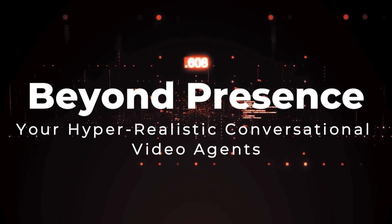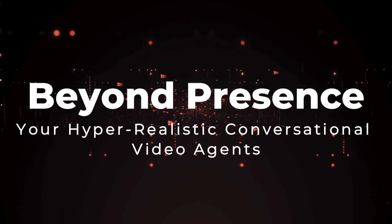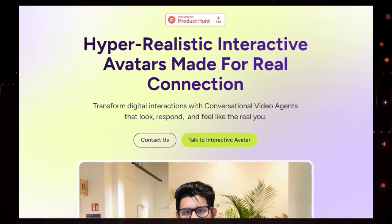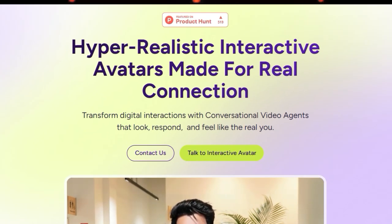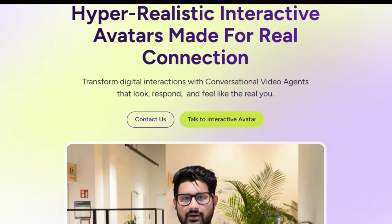Tool number two: Beyond Presence, your hyper-realistic conversational video agents. We're taking a deep dive into a groundbreaking tool that's revolutionizing digital interactions — Beyond Presence. What truly sets Beyond Presence apart is its ability to bring human-like conversations to the digital realm through hyper-realistic interactive avatars. Imagine creating a digital twin of yourself, or choosing from a diverse selection, all from a simple two-minute video recording.